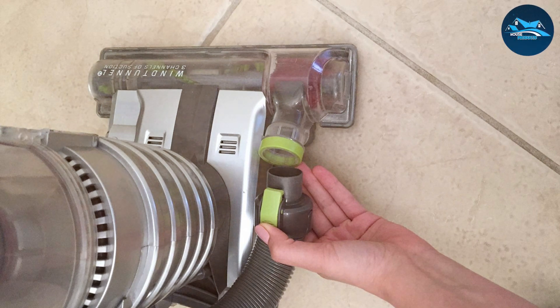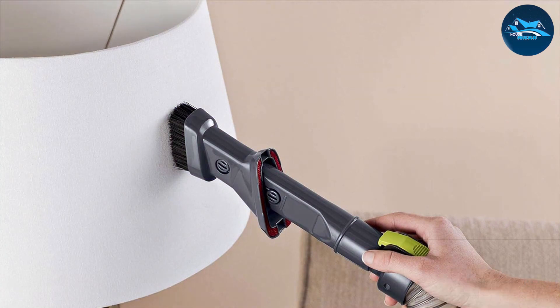The US70400 SmartStrand carpet vacuum cleaner not only cleans your carpet but also contributes to a healthier living environment. Trust in Hoover's legacy and let your SmartStrand silk carpet shine with the uncompromised cleaning elegance of the US70400.